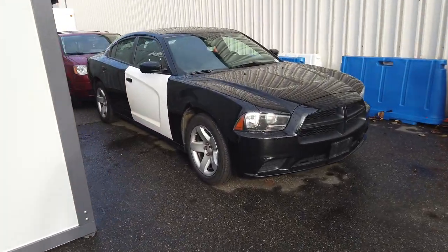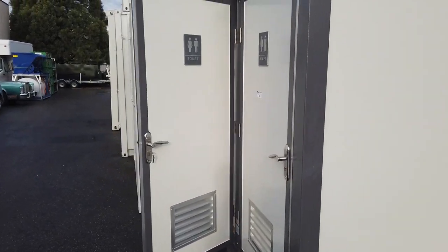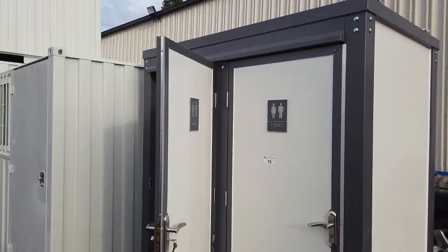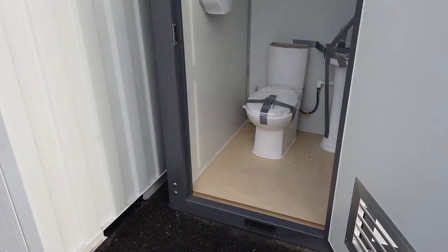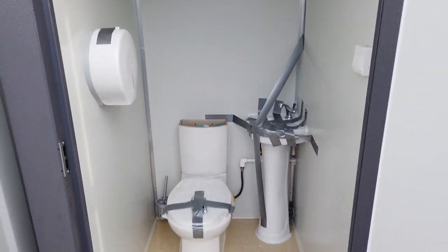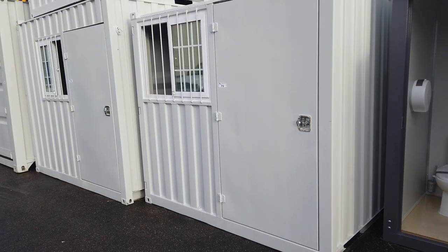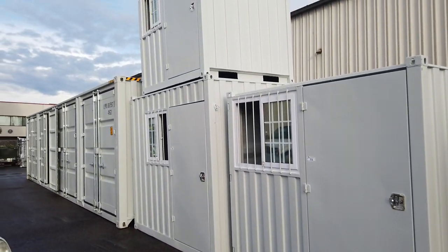We've got an ex-police car here — a Dodge Charger, very nice. Look at this portable toilet — it's a two-door unit, and each door has a toilet and sink. Brand new unit.